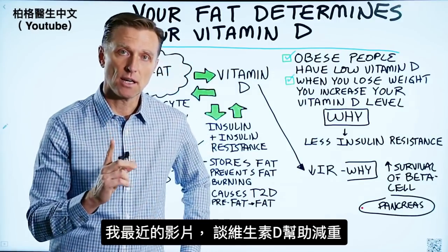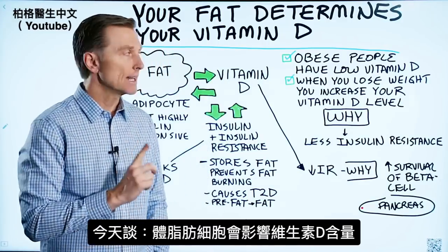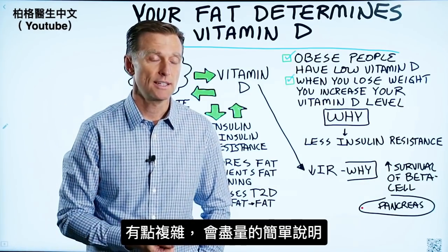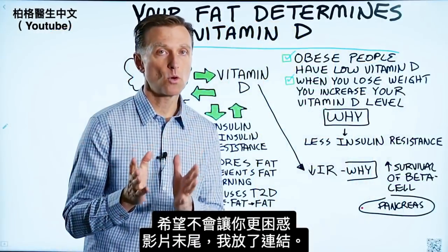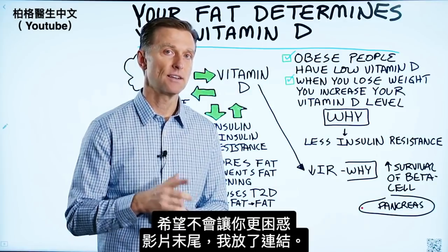Hey guys, I'm back. I recently did a video on why taking vitamin D can help you lose weight. Today we're going to talk about the reverse of that — your fat cells actually determine your vitamin D levels. This is a bit complex, so I'm going to attempt to make it very simple. I put the link to the previous video down below and also at the end of this video.